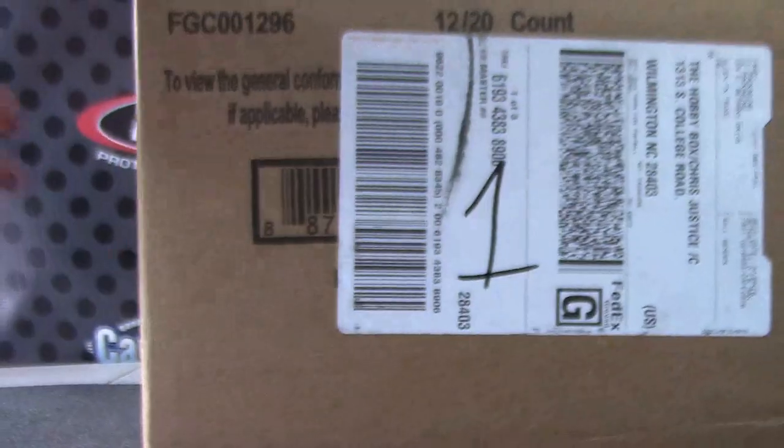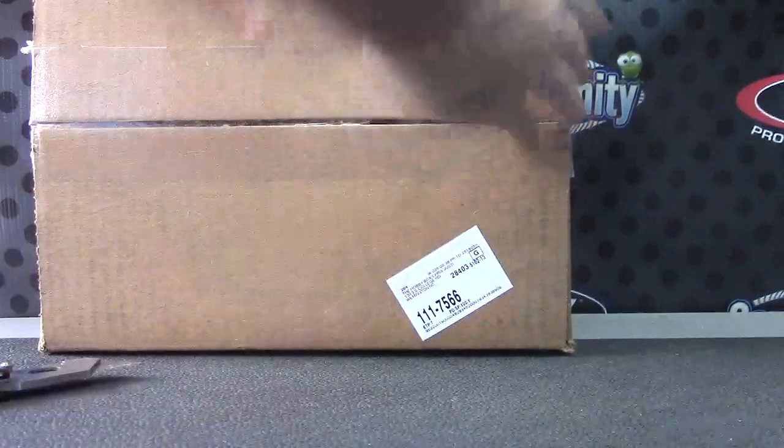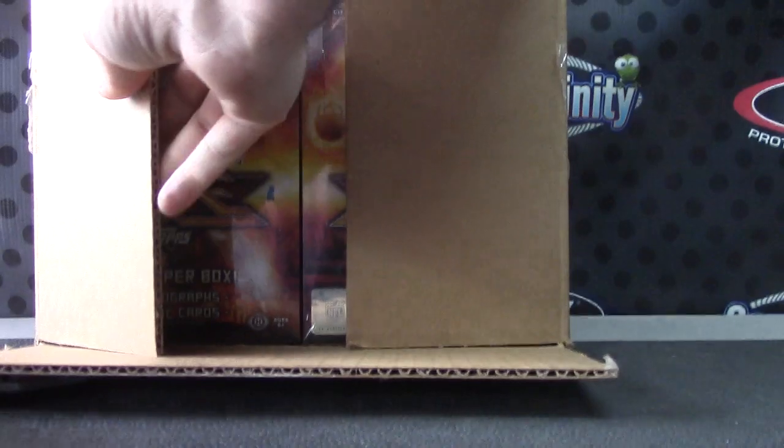We're off — we're gonna see what this Fire's all about. This stuff is gonna be on fire. 2014 Topps Fire group break, rate number one.